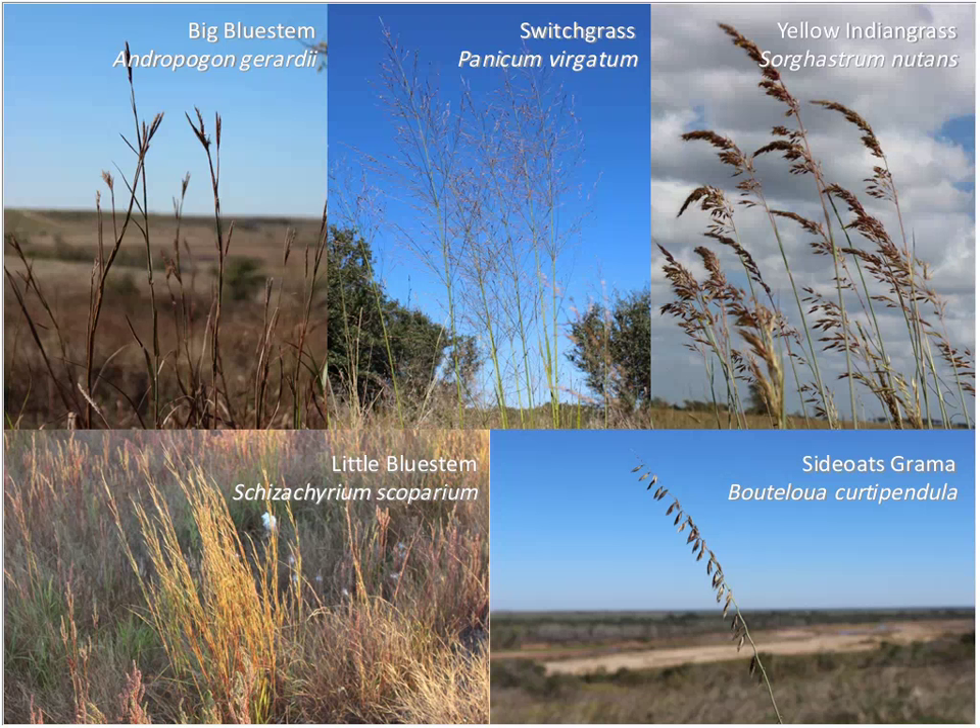We're not talking about the same grass as in your lawn. We're talking about the big four: big bluestem, switchgrass, yellow Indian grass, and little bluestem — the four major grasses that make up the tall grass prairie. One other I'd add is side oats grama, which is actually the state grass of Texas. It's a shorter-stature grass, one of the earlier ones to come on after a disturbance, but a great grass if you can find it.